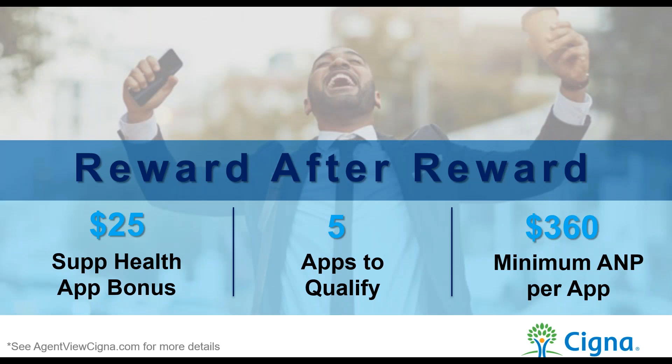Cigna is now offering agent incentives. To qualify on any supplemental health product — cancer, heart attack and stroke, hospital indemnity, cancer treatment, or accident — you need to sell five apps per month with a minimum premium of $30 per month ($360 annualized). Cigna will give you an additional bonus of $25 per application with no limit. If you sell 10 a month, that's $250 in additional income just for doing what you'd be doing anyway.